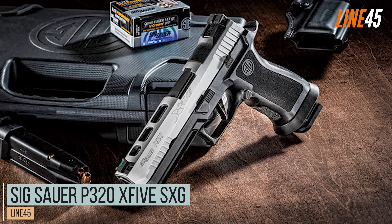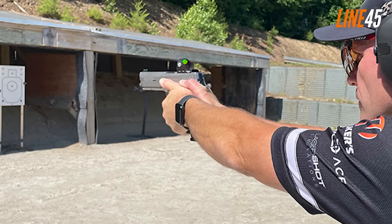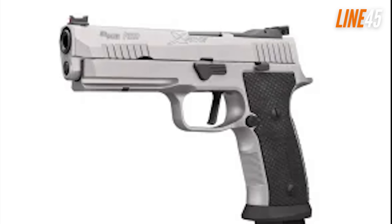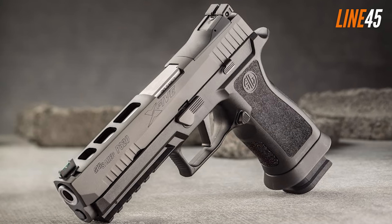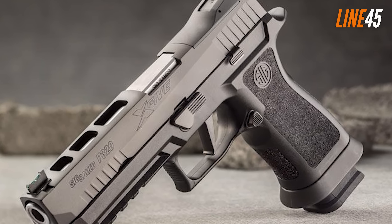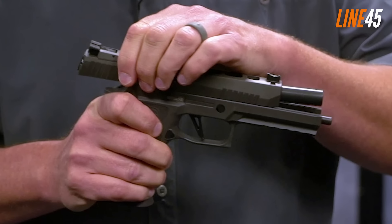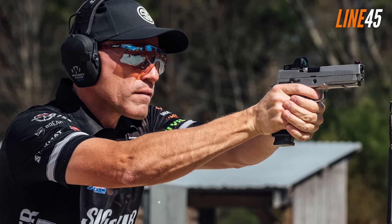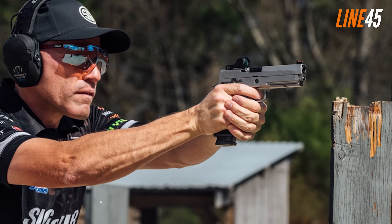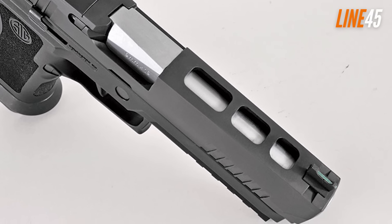SIG Sauer P320 X5 SVG. The P320 is one of my favorite SIG Sauer guns of all time — anyone who has tried it knows how good its ergonomics, reliability, and durability are. Many were glad that SIG repackaged the P320 as a competition-ready steel frame gun. It now weighs about 50 ounces, making it a heavy full-size 9mm, but the added weight ensures minimal recoil and muzzle flip. Its dimensions are quite similar to a typical 1911, stretching 8.5 inches long for a longer sight radius and more accurate performance. It's beefy with no obvious weak or stress points.